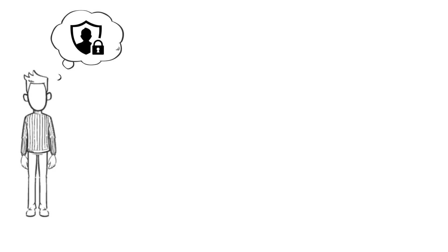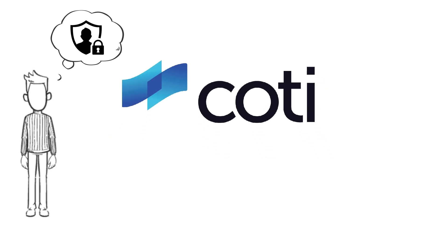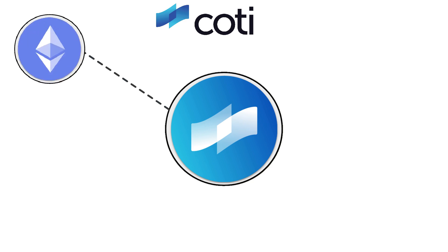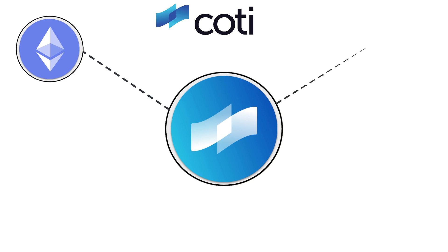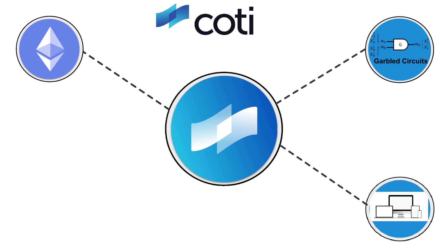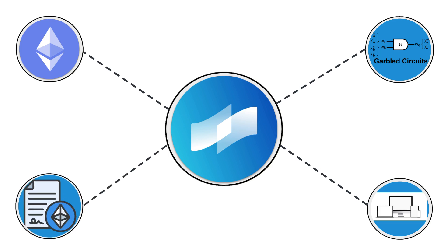So how can we preserve privacy and still take advantage of blockchain technology? That's what the Cottey V2 network is all about. Cottey V2 is a privacy-centric layer 2 on Ethereum, built with a groundbreaking cryptographic technology called Garbled Circuits, which is fast and secure. It can run on any device, and Cottey enables the use of smart contracts with encrypted data to run on the blockchain.